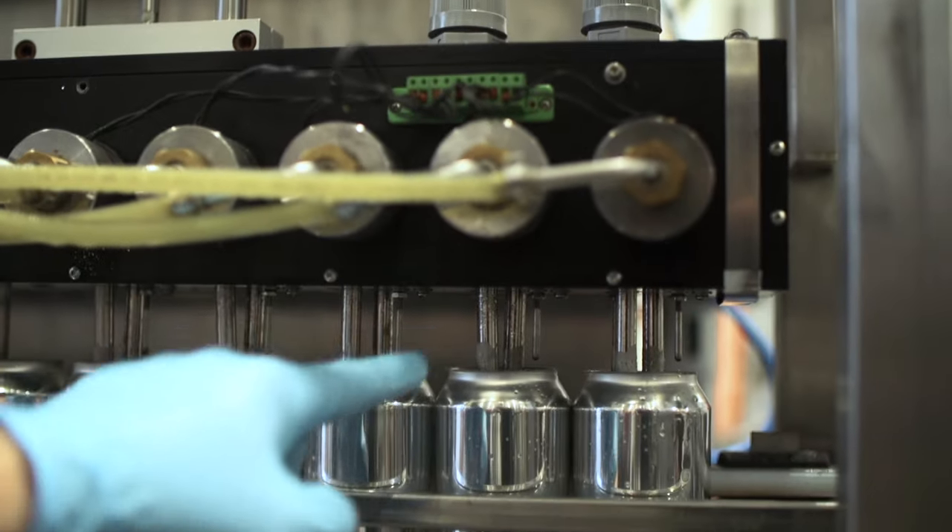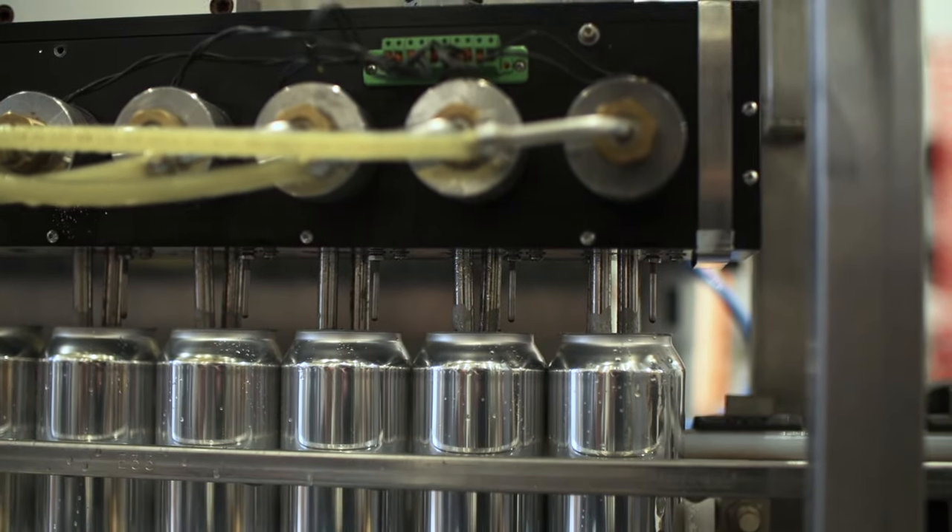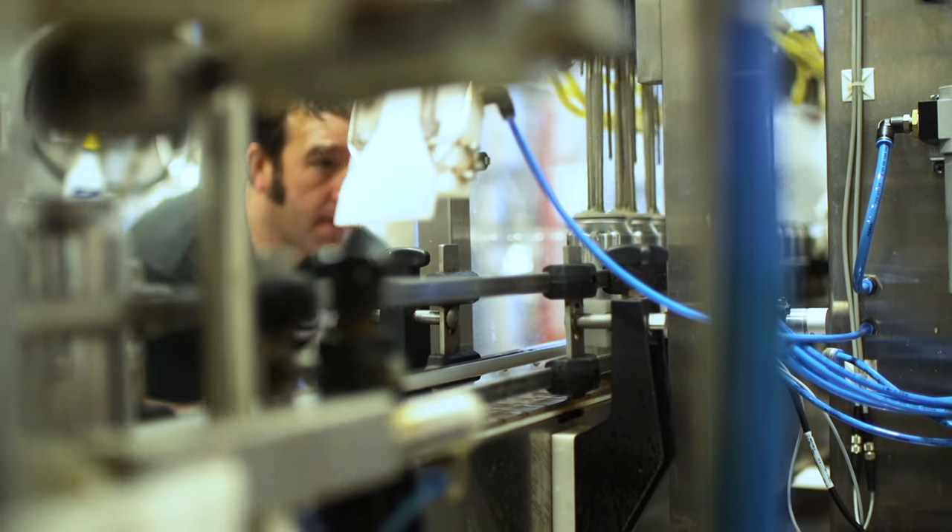Cask had been producing this line for so long. They made it so user-friendly and so easy for someone that knows nothing about running a packaging line to start up and thrive.